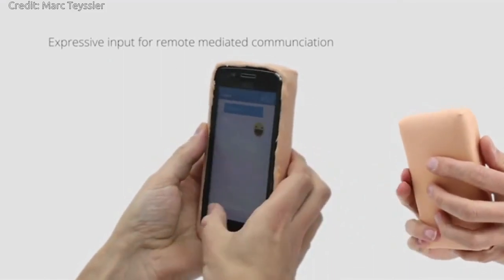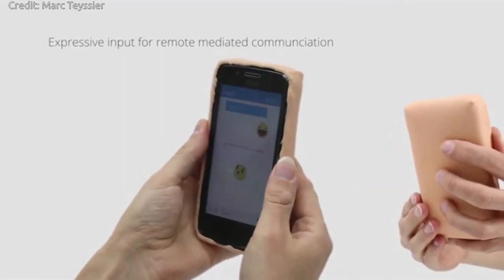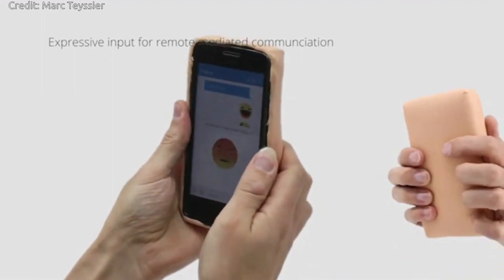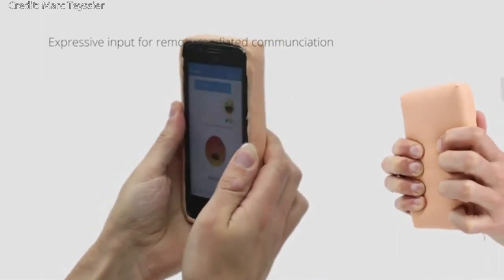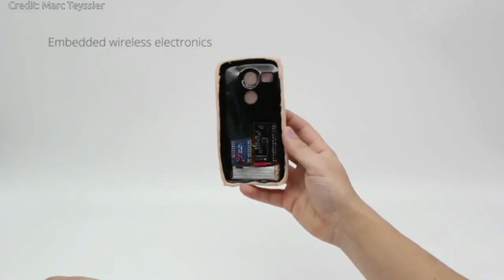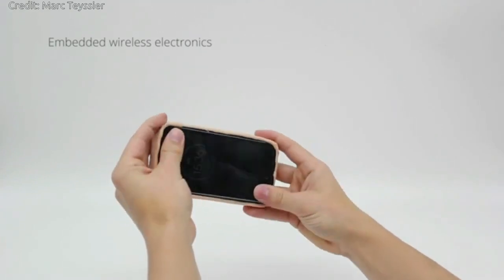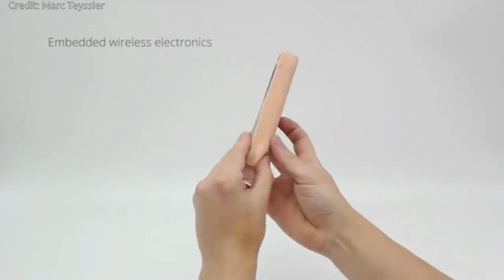In the study, researchers created a phone case, computer touchpad, and smartwatch to demonstrate how touch gestures on the Skin-On interface can convey expressive messages for computer-mediated communication with humans or virtual characters.